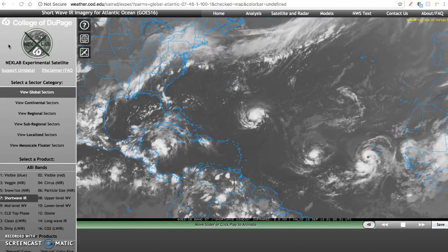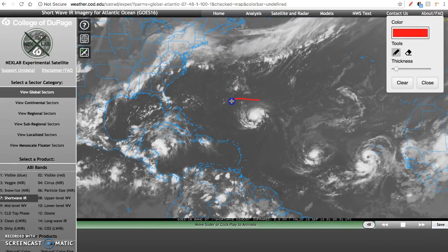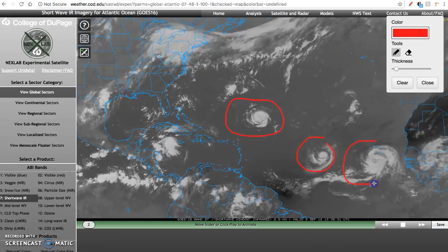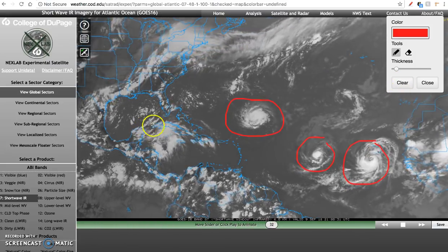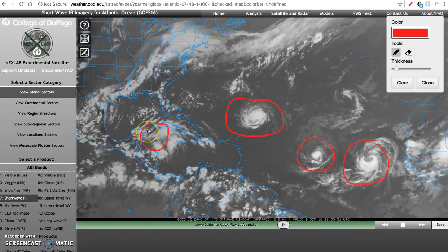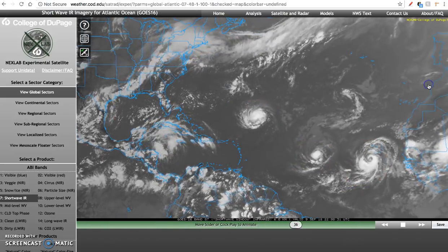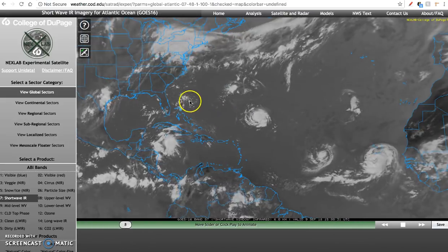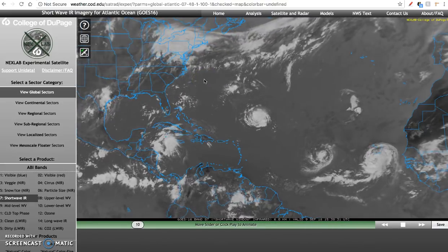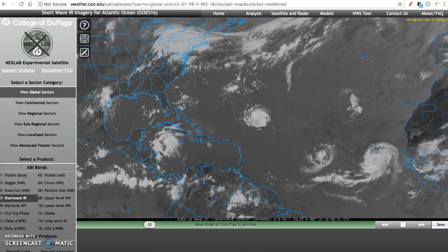Overnight and through the day today, Florence has intensified into a Category 1 hurricane. You can clearly tell by the swirl on the map — the typical tropical look. We have Tropical Storm Isaac and Hurricane Helene, which was designated a hurricane earlier this afternoon. We also have a disturbance in the Western Caribbean with a small chance to become a tropical disturbance as it moves over the Yucatan Peninsula into the western Gulf of Mexico, but the immediate threat is obviously Florence as it continues to move westward toward the southeast coast of the United States.